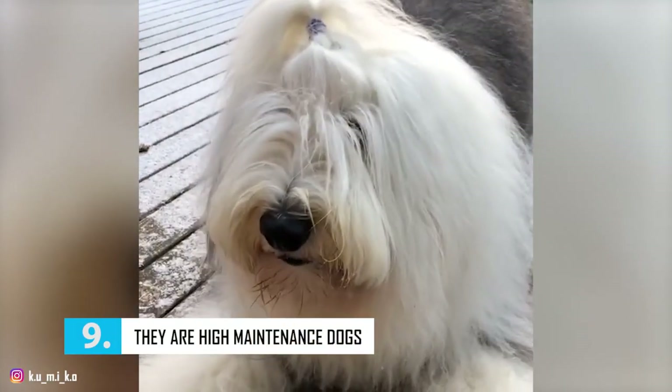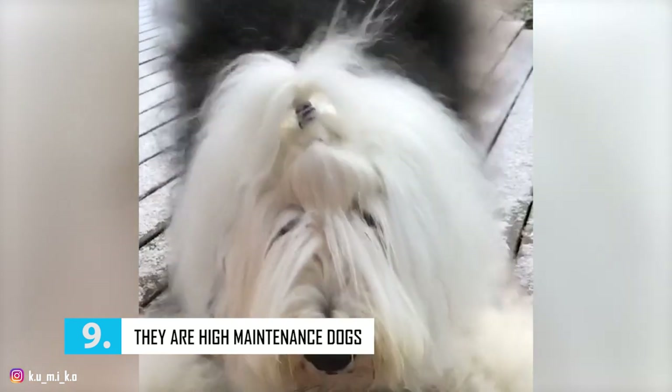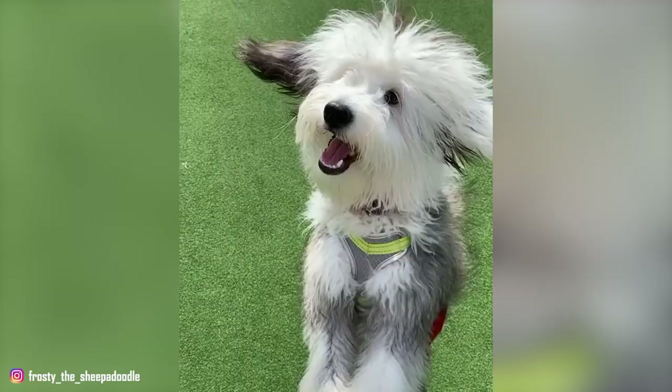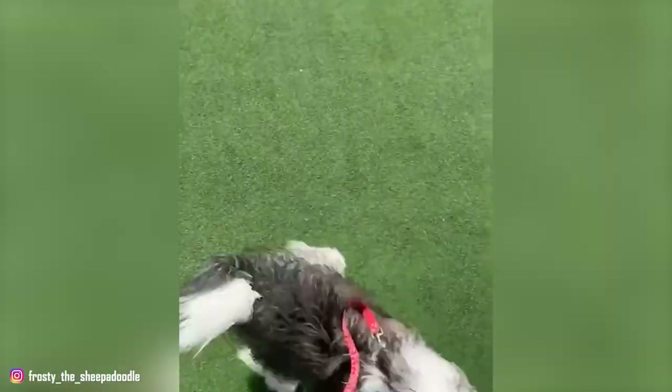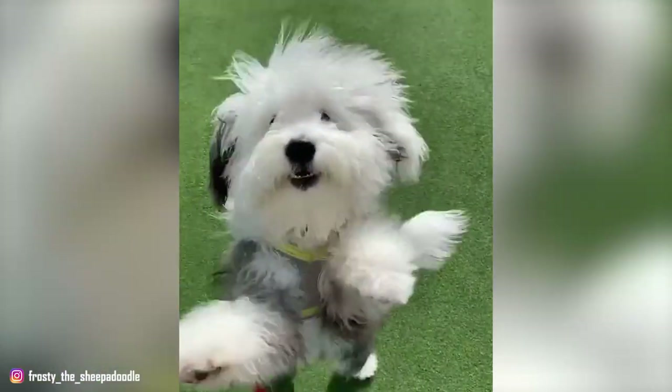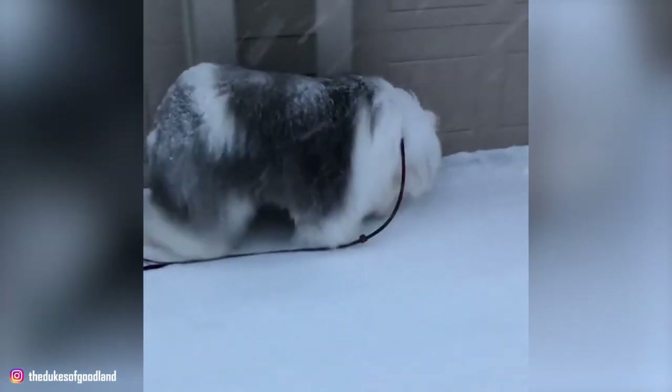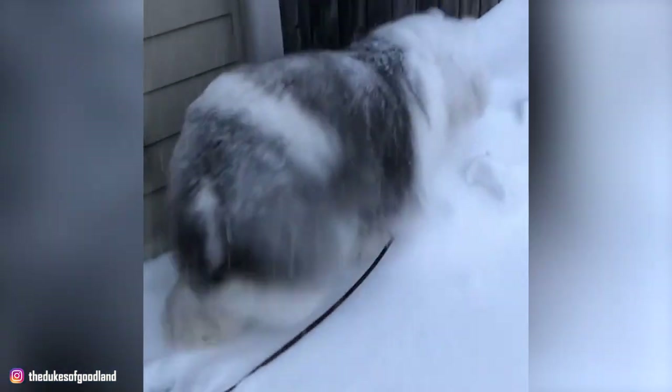Number 9: They Are High Maintenance Dogs. A common reason that owners of this breed surrender their dogs to rescue organizations is because of the time and cost of caring for the coat. You can't talk about Old English Sheepdogs without talking about their hair, which is a lot. These dogs have hair galore — a profuse, shaggy coat that is neither straight nor curly. This coat needs more care than most. It's long and prone to matting if not regularly brushed.